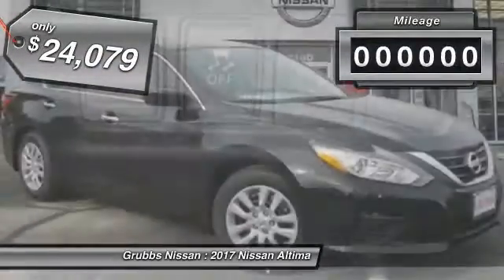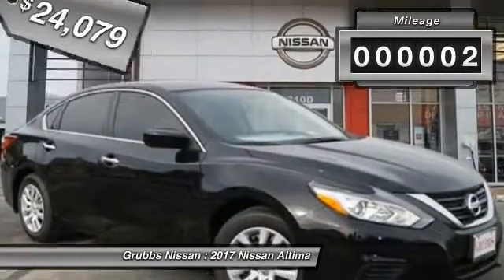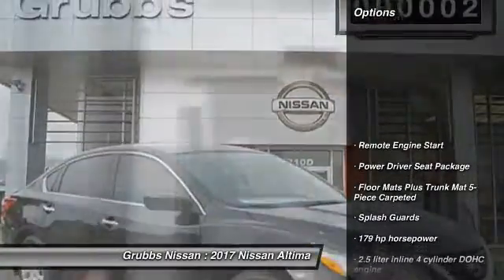The Nissan Altima is priced below $25,000. This vehicle has less than 100 miles. Here are some of this vehicle's great options.